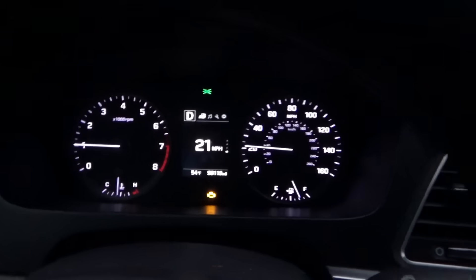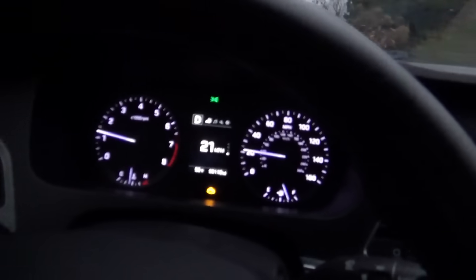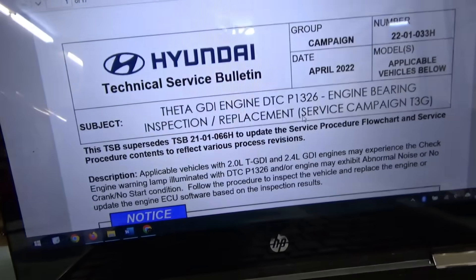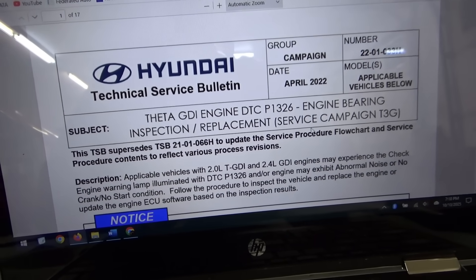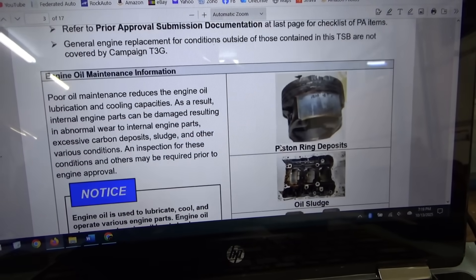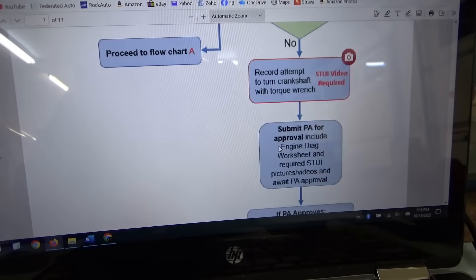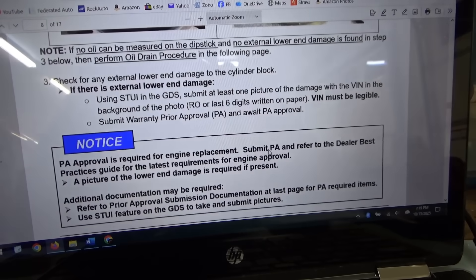I'm just coasting here — it's making a racket and the check engine light started flashing. It's about to die. Knock, knock, knock — who's there? A little bonus footage. I'm wondering if this engine can be replaced under warranty. It looks like there's an exact match to what we're having: P1326 Engine Bearing Inspection Replacement Service Campaign T3G. It doesn't say you have to be below a certain mileage. So basically there's a flowchart — obviously the engine's toast — and here's how they decide if you get a new engine. I hope this works out for the owner. This is a very common issue in these cars, especially if you don't check your oil religiously every thousand miles.